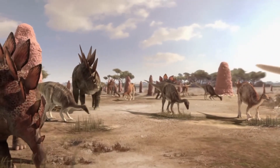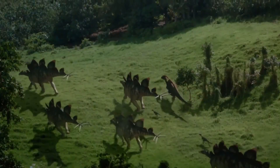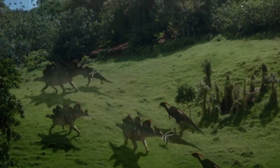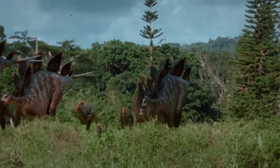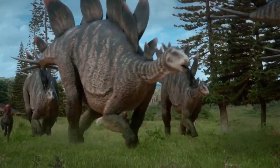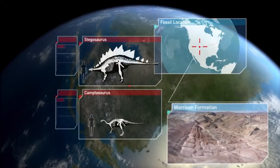They may have been used to attract mates or intimidate rivals. One of the most fascinating groups of herbivorous dinosaurs that developed distinctive body armor is the Stegosaur. Living during the Jurassic period, these dinosaurs evolved remarkable adaptations to protect themselves from predators, and perhaps their most famous member is the Stegosaurus.